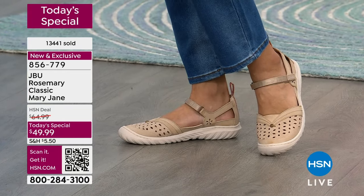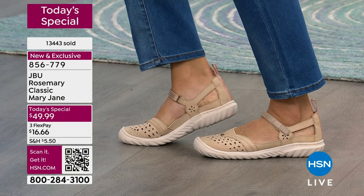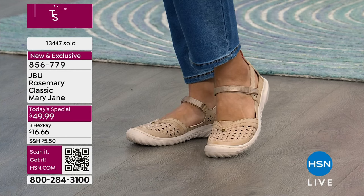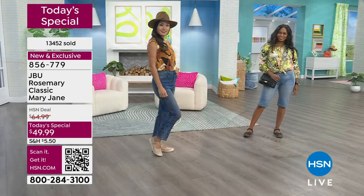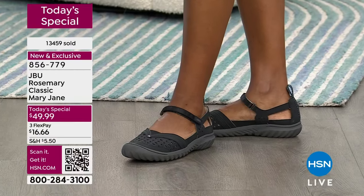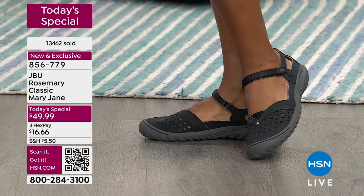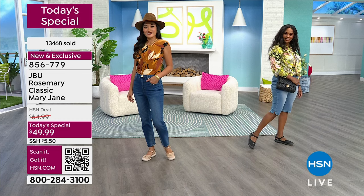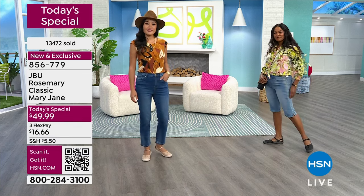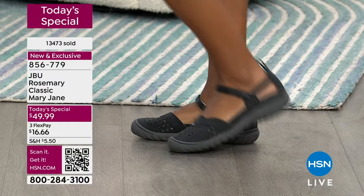With a simple pair of jeans, this is the shoe. Remember, the Rosemary is exclusive — you cannot find it anywhere else. We made it just for HSN customers, just for our Jambu fan club. The Mary Jane is timeless, been around for decades — it's a classic. Models Paulina is in an 8 and Dania is in a 9, both their regular sizes, so go true to size. We're about to hit 13,500 spoken for.